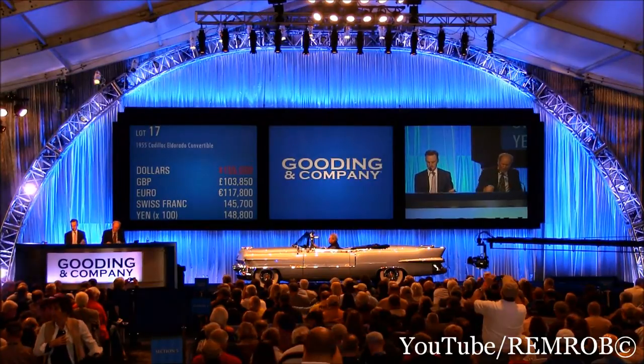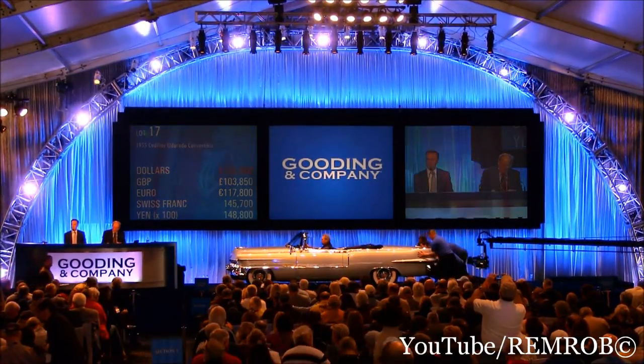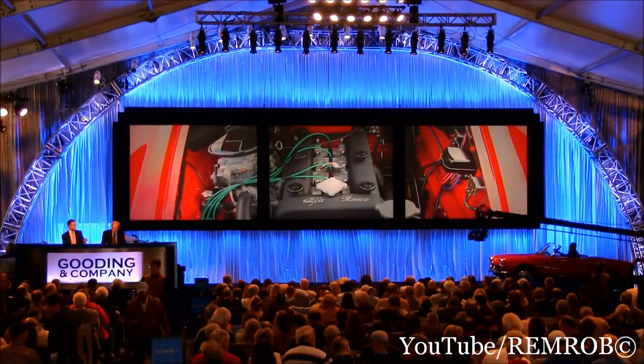So Brent, your car — $155,000. And the paddle number: 3-2-3. Got it. 3-2-3. Thank you.